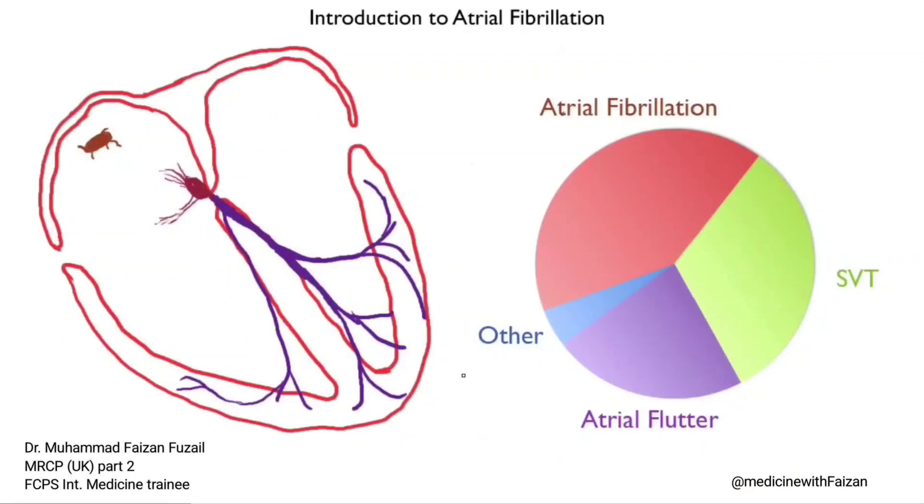Welcome to Medicine with Faizan. Today's lecture is about atrial fibrillation. As you can see in this pie chart, it makes up over two-thirds of the arrhythmias that we encounter in an emergency room, and so it's something that you would be recognizing quite frequently.